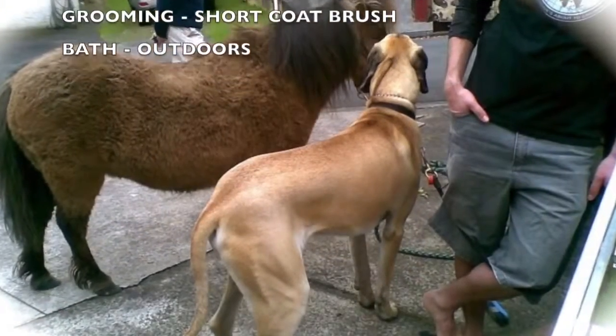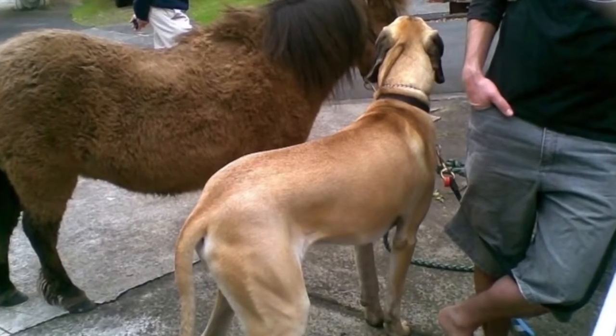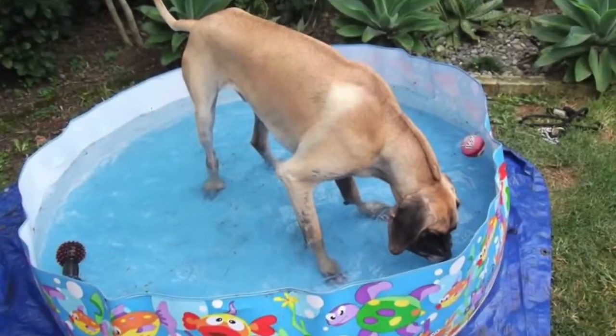If you're looking for a large dog, these guys are known as the Gentle Giants. They're affectionate, patient, excellent family dogs and great with children.